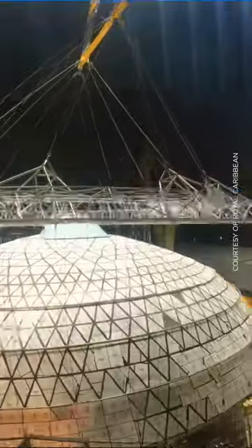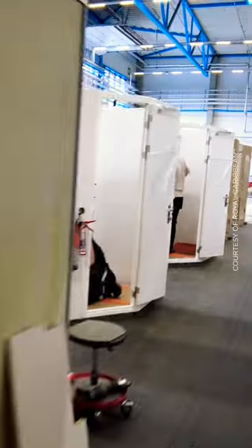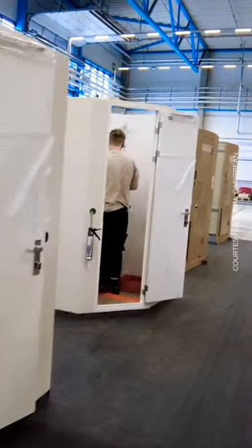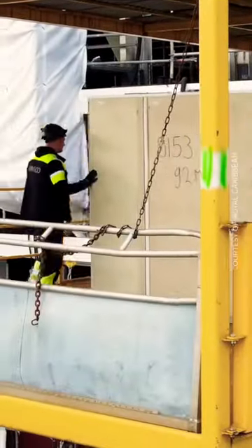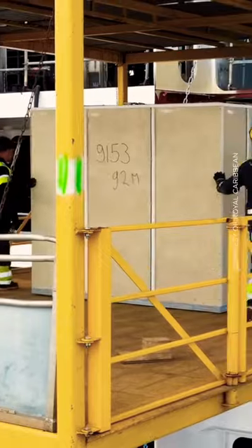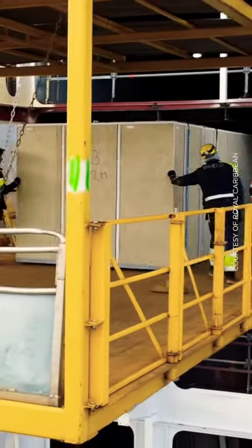Think of it as a giant Lego set or game of Tetris. Engineers built parts of the ship, including the 2,800 staterooms, block by block in a separate location in the shipyard. Each piece was then craned onto the dock and carefully stacked and welded into its final position, working from the bottom of the ship upwards.